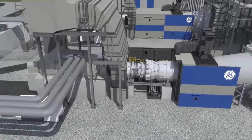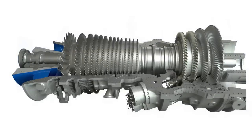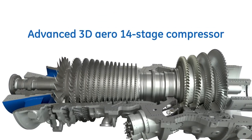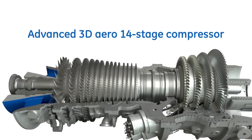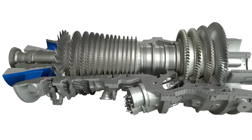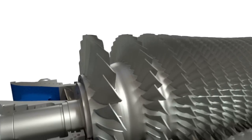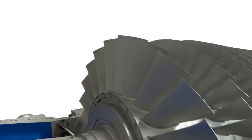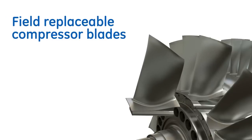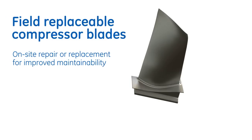The 7HA gas turbine's most notable features begin with the compressor. The 14-stage advanced 3D aerodynamically designed compressor features multiple variable stator vanes, inlet guide vanes, and a hybrid radial diffuser to recover static pressure losses in the reverse-flow combustion section. The compressor's field-replaceable blades, derived from GE's aircraft engines, help increase availability and uptime.